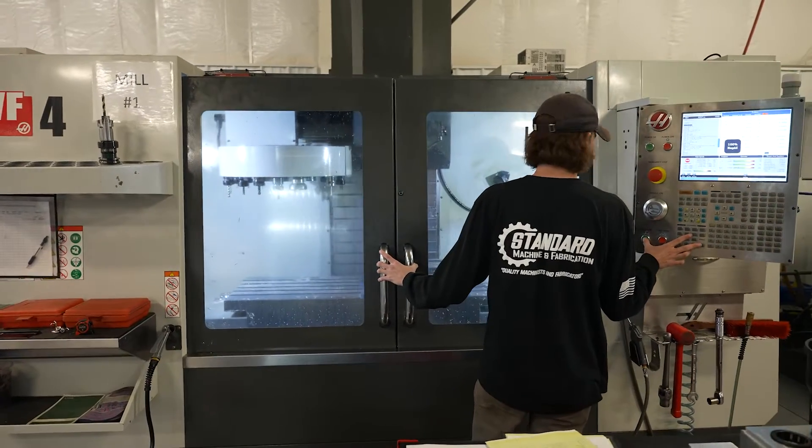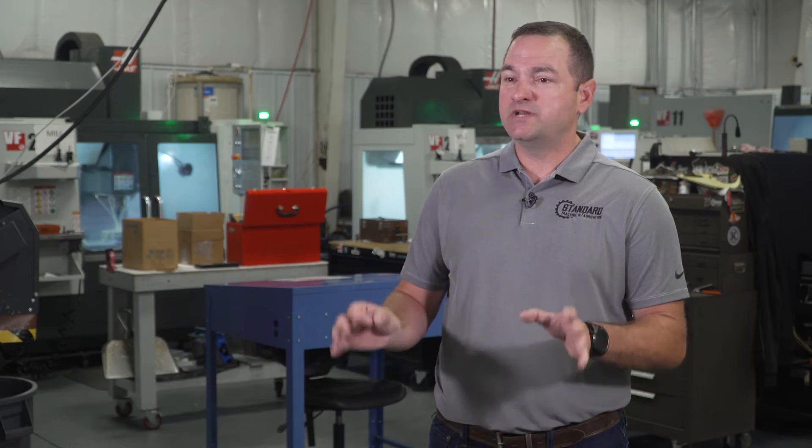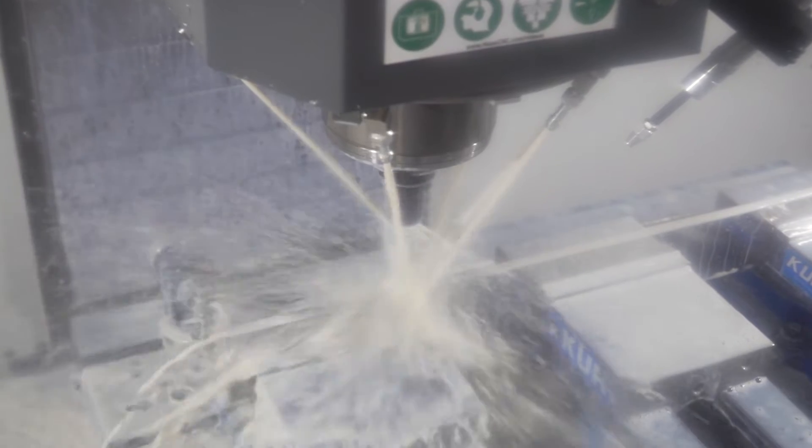After our first VF4 purchase, which was our very first Haas machine, we decided to step up and start buying more options. We decided to go with through-spindle coolant.